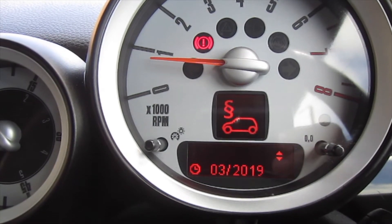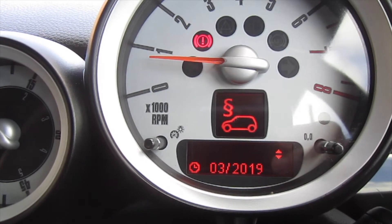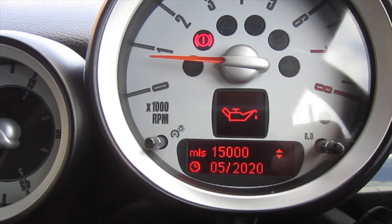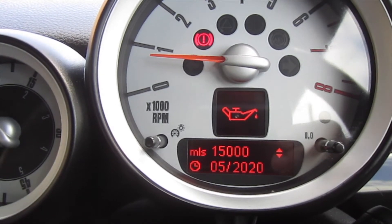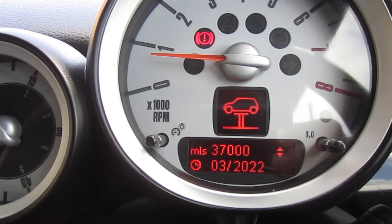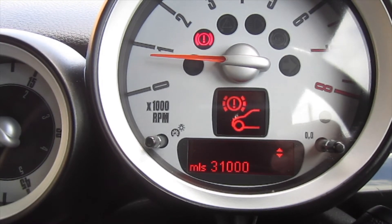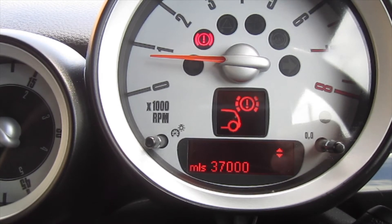As you can see from the service info display, the MOT is due March 2019, brake fluid is due May 2020, oil service is due May 2020 or 15,000 miles, and the inspection service is due March 2022 or 37,000 miles. The front brakes have around 31,000 miles remaining and the rear approximately 37,000 miles.